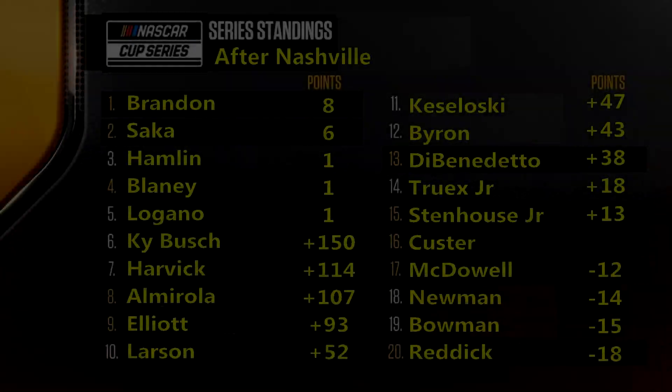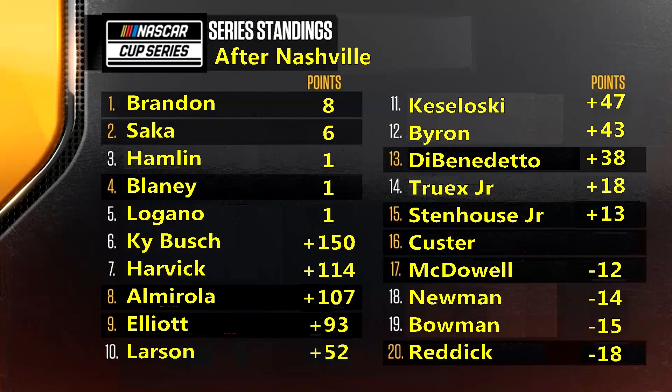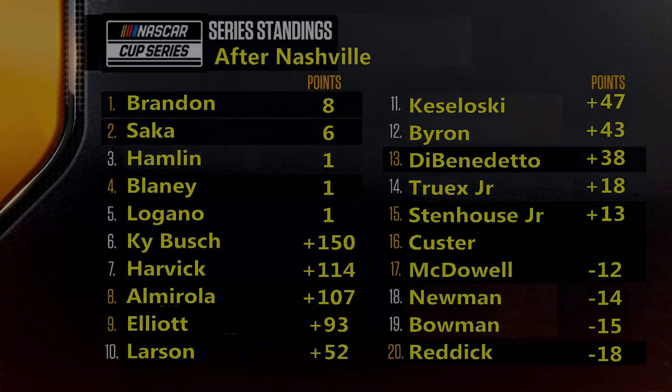Another win for Brandon. Third place: Kevin Harvick. Fourth: Kyle Bush. Fifth: Martin Truex Jr. Sixth: Brad Keselowski. Seventh: Chase Elliott. Eighth: Eric Almirola. Ninth: Kurt Bush. Tenth: Kyle Larson. Looking at the standings after Nashville — Brandon with his eighth win of the year. Cole Custer is your cutoff driver, and Benedetto is stretching his legs out one race to the good. A decently tight battle for 17th through 20th. We are heading to the Pocono double — two races next week. That'll do it for me; like, share, and subscribe. Thank you so much for tuning in, and I'll see you next week, take care.